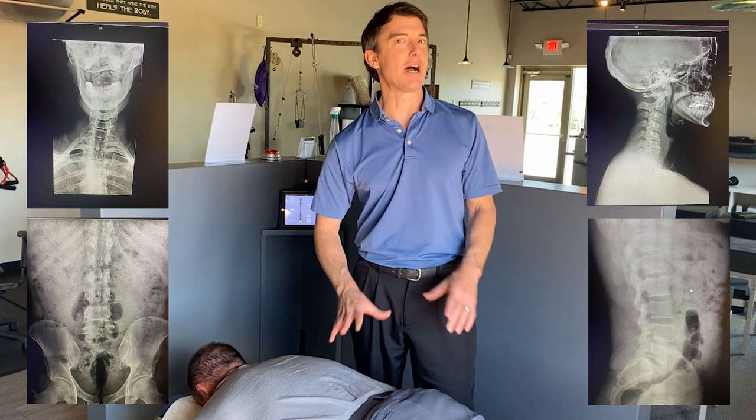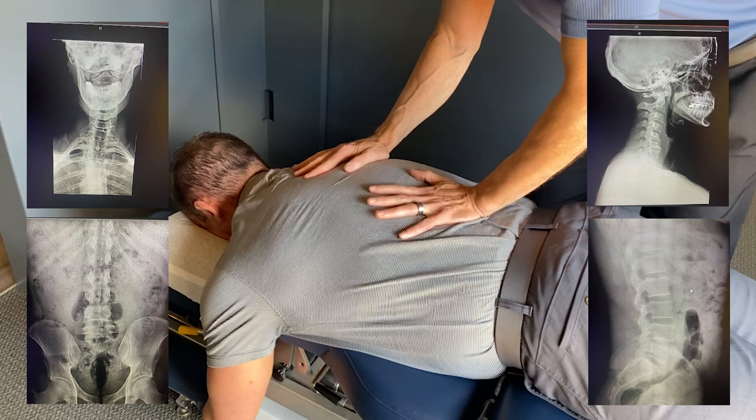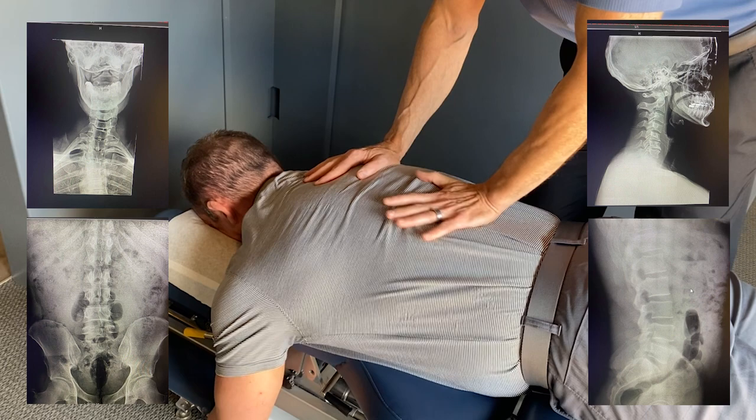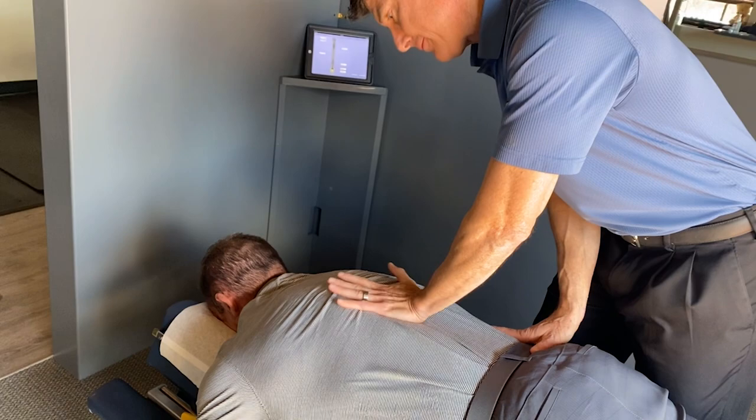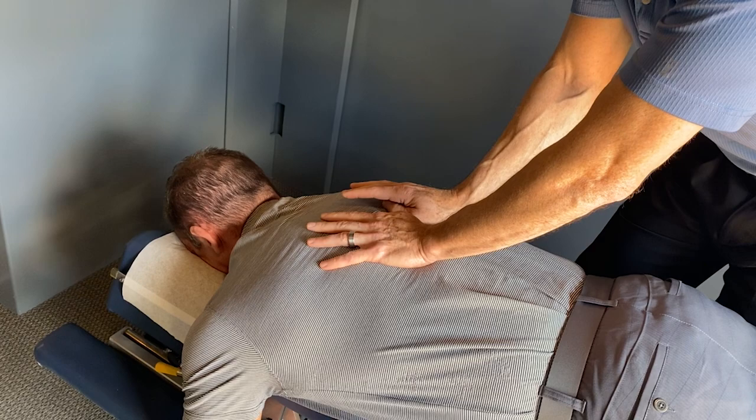Precise, corrective chiropractic involves precision. I go through and measure with my hands and review — getting caught up with him today — because the adjustment does change from time to time; it's not the same adjustment every day. I expect his spine to improve and release the tension and stress that builds up over time, like he was talking about when he's working on patients.